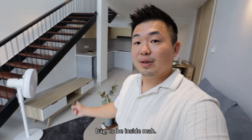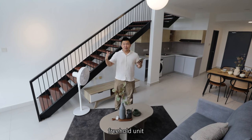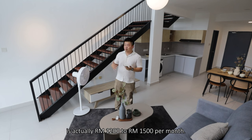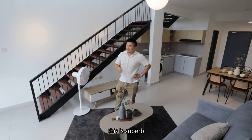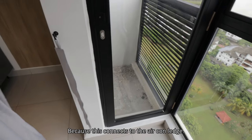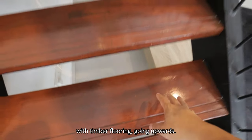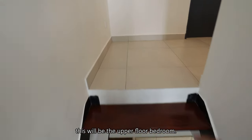Going upwards — this is a steel staircase with timber flooring. If concealed, it's actually more comfortable for residents. Going in, this will be the upper floor bedroom.